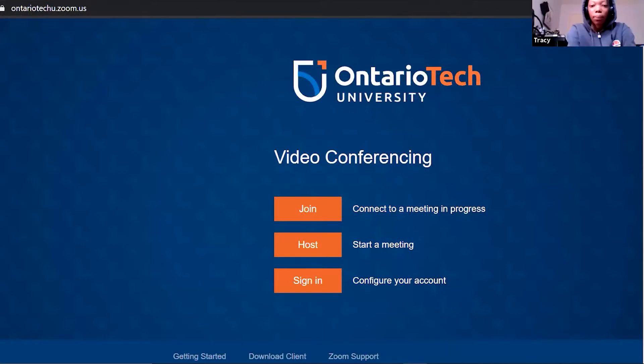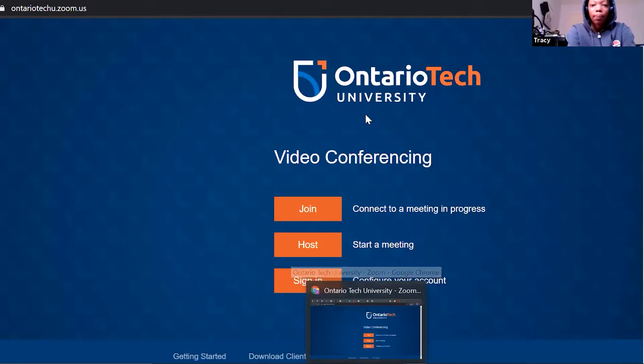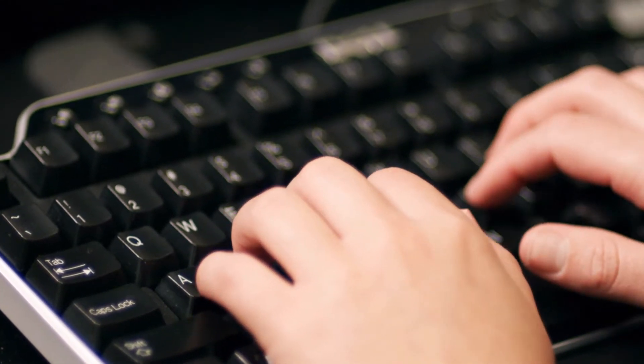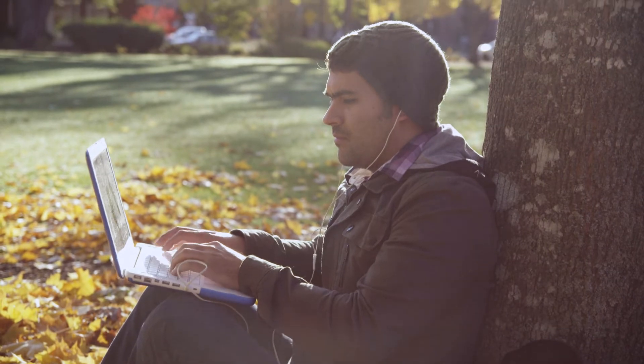Our program is incredibly easy to use. We don't require our students to have any specific tech skills to navigate our virtual classroom. All they need is a computer with internet, a webcam and a headset.